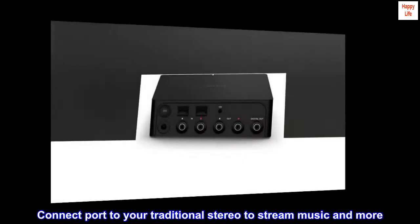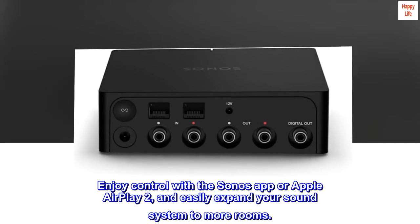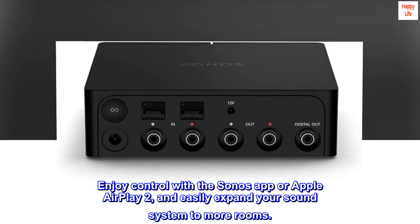Connect Port to your traditional stereo to stream music and more. Enjoy control with the Sonos app or Apple AirPlay 2, and easily expand your sound system to more rooms.